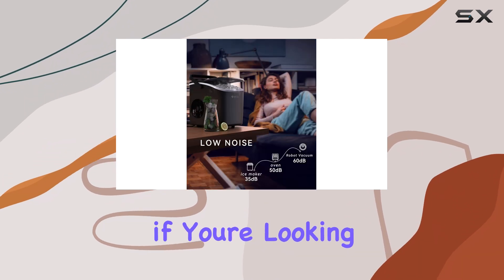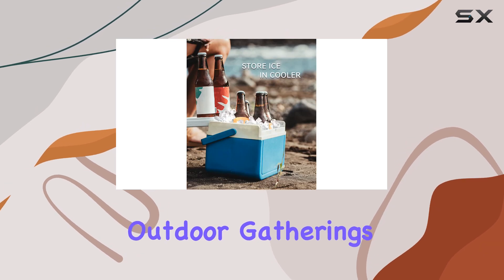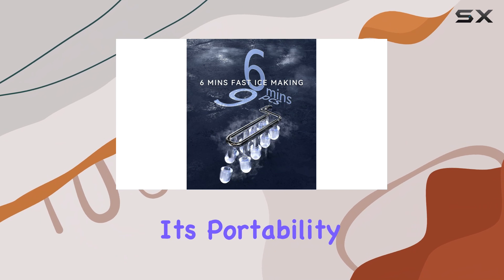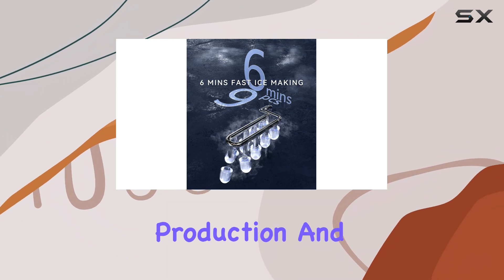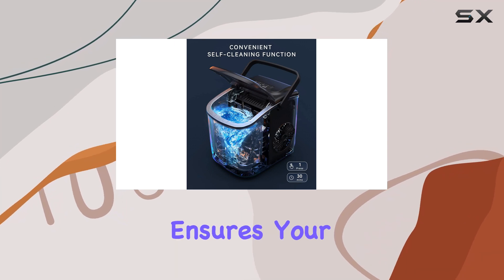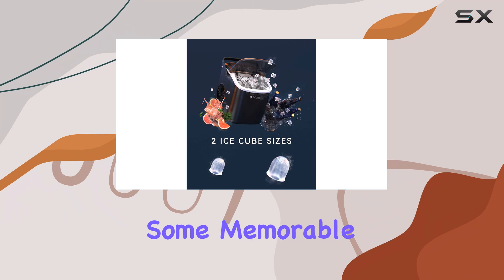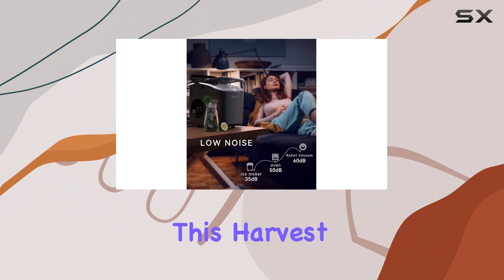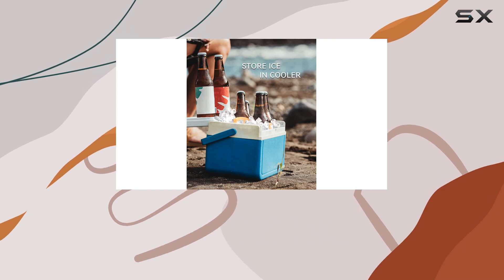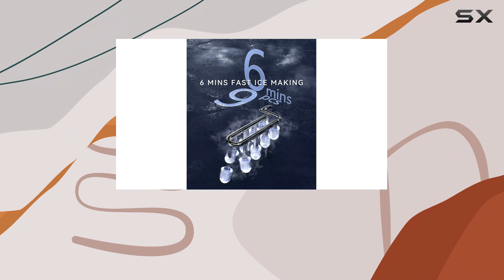Overall, if you're looking for a reliable and convenient way to keep your drinks cold during outdoor gatherings, Ekezi's portable ice maker is the perfect solution. With its portability, efficient ice production, and self-cleaning feature, it takes the stress out of hosting and ensures your guests have a refreshing time. So, if you're gearing up for some memorable moments with family and friends this harvest season, make sure Ekezi's portable ice maker is on your must-have list. It will undoubtedly elevate your outdoor gatherings and leave your guests impressed.